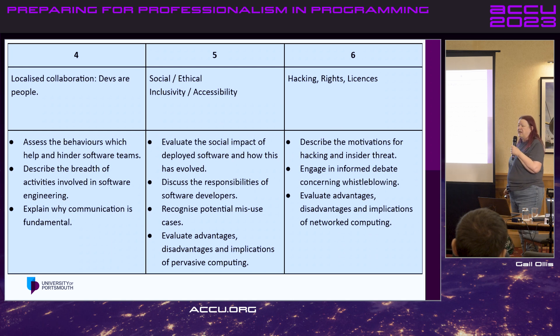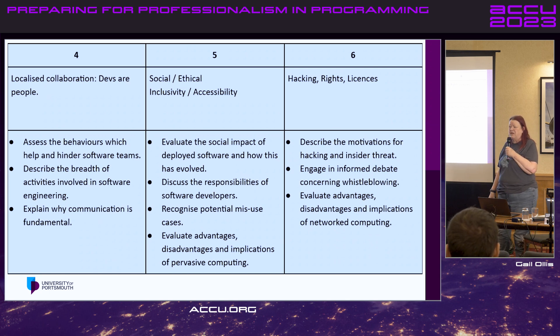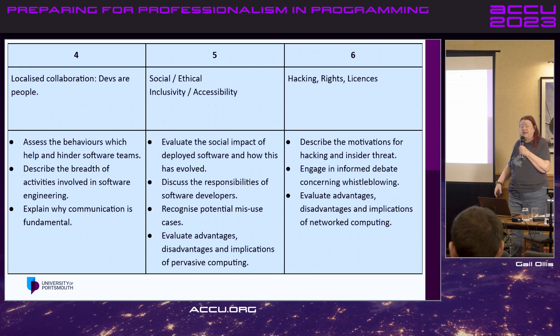We talked about hacking, rights, and licences. That was the week my colleague set them a discussion task about basically the pros and cons of ChatGPT — and then revealed at the end that the task itself had been set by ChatGPT. They can tell you more about that than I can, because I wasn't actually there.